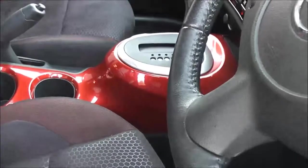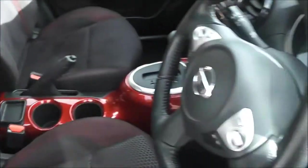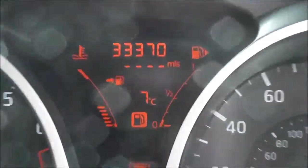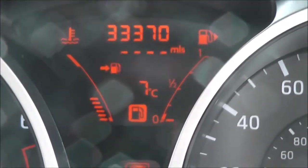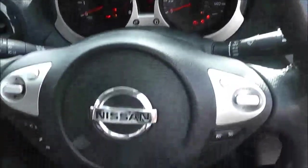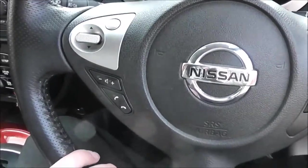Inside, the upholstery is black and red cloth, and it's in pretty good condition. Jumping in to check the current mileage, this comes in at 33,370. It has a multifunctional leather steering wheel with controls on the right-hand side for the speed limiter and cruise control, and on the left-hand side for the audio system.